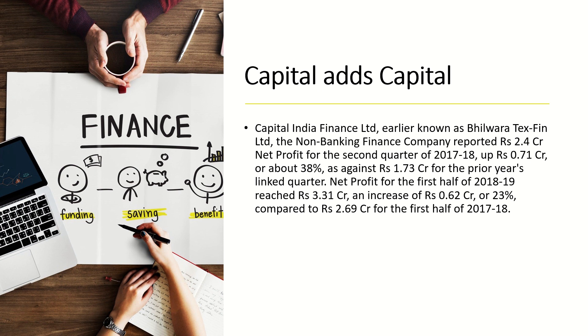Capital India Finance Limited, earlier known as Bilwara Techskin Limited, is a non-banking finance company. It reported a net profit of 2.4 crore for the second quarter of 2017-18, up by 0.71 crore or about 38 percent, as against 1.7 crore for the prior year's linked quarter.